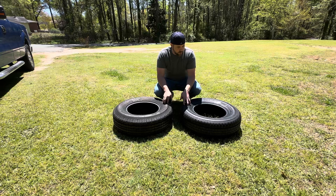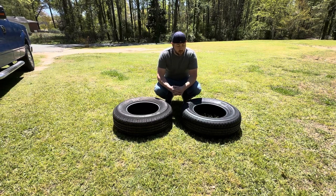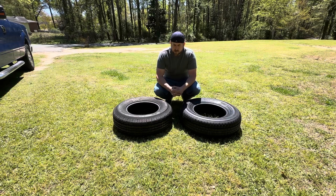I replaced them with a Goodyear Endurance, same size 225-75R15, same load rating of 117 to 112N, which gives you a little more speed — I think it goes up to 87 miles per hour, or 140 kilometers an hour.